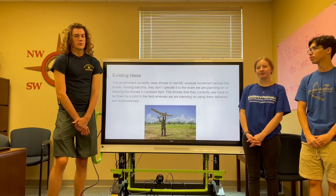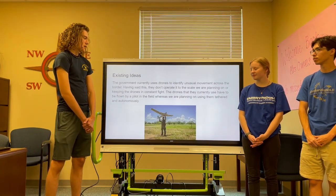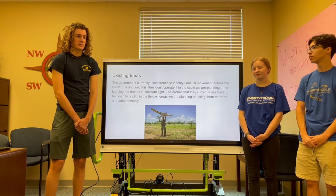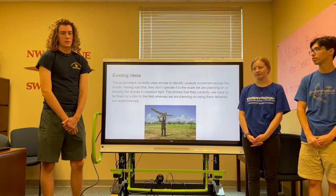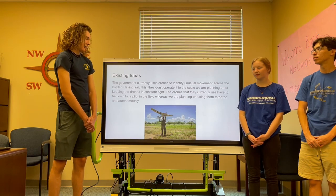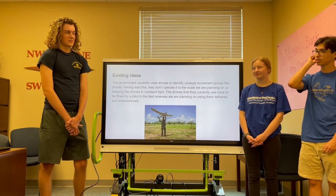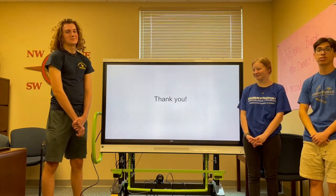Although there are some existing ideas that the U.S. government is currently using, they're not using anything to the scale that we plan to or with continuous use. Right now they're currently using fixed-wing or battery-powered UAS, while our project will have constant control and supply of power. Thank you for listening and we appreciate your time.